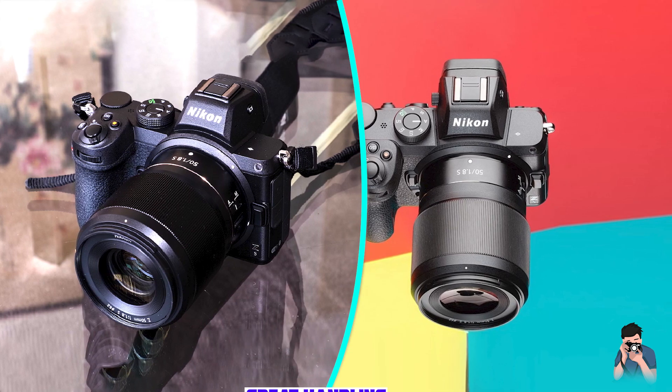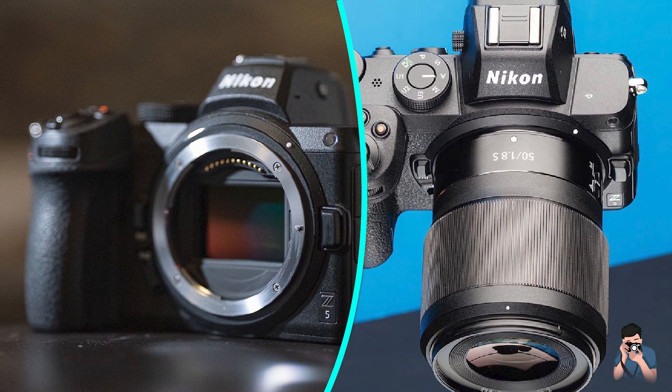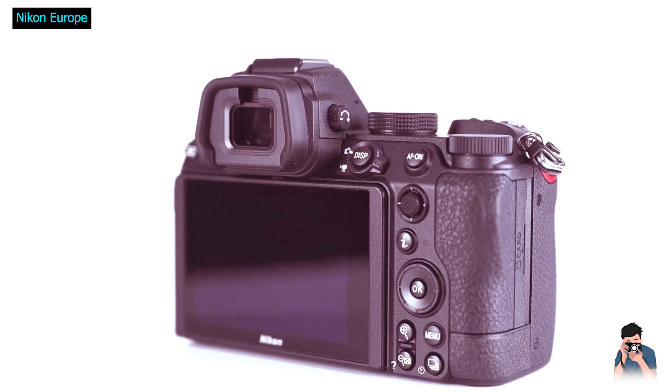I had a chance to test the Nikon Z5 for the past three months along with a few new Z-mount Nikon lenses, so I decided to finally publish my assessment of this camera.